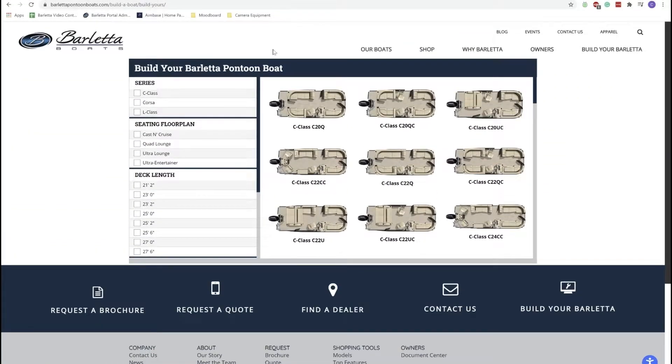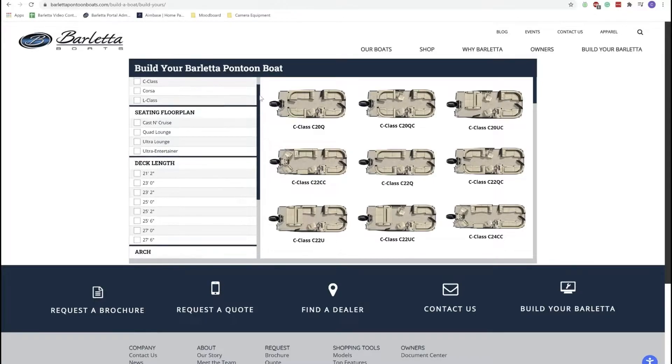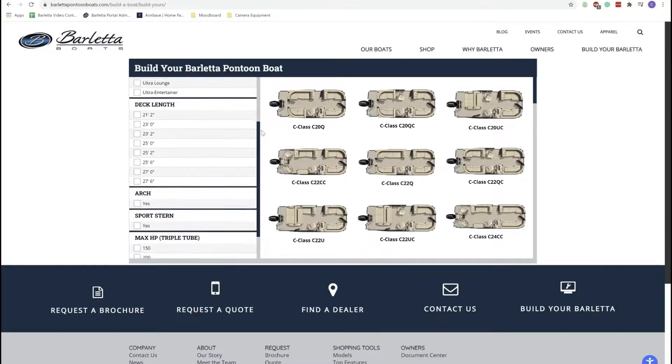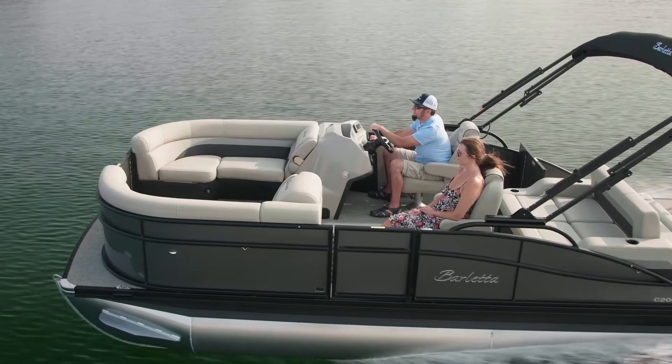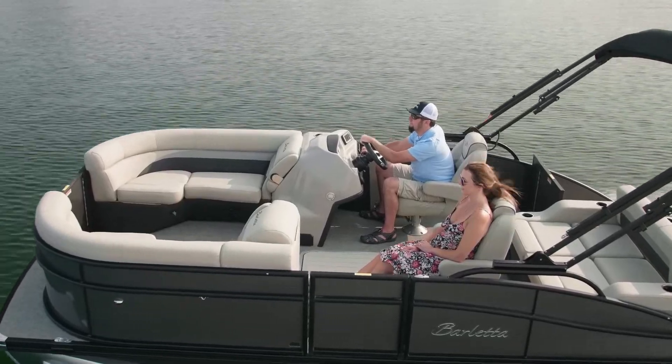There you can pick one of our products you would like to build and customize it to your liking. Building your boat is a critical part in the process, as not only are you picking which boat you would like, but you are customizing it to fit your individual needs and wants. Once you build the boat in our Boat Builder, you will enter your information and submit your quote.